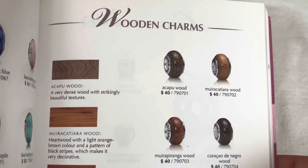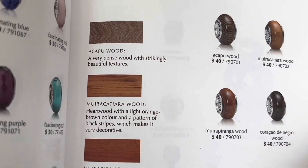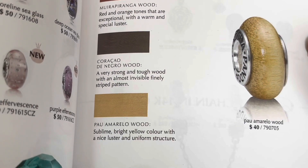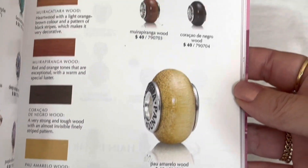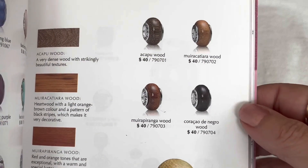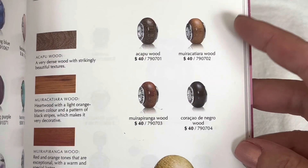And then the next page shows the Wooden Charms — you can see all the different kinds they had. I'm not even going to try to pronounce those names, but they were $40 back when they were first released, and now they sell pre-loved for that price or even higher.